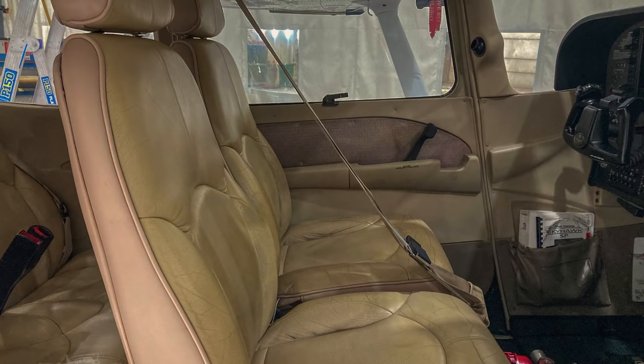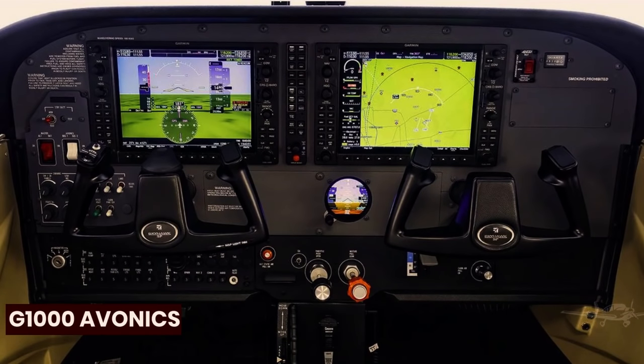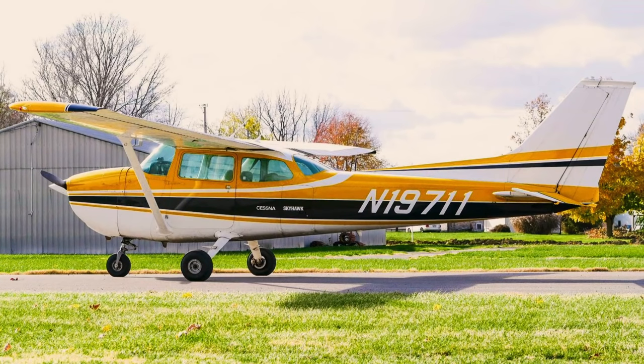Looking forward, control yokes can be seen with the Garmin G1000 NXI avionics, which comes standard with the GFC 700 dual-digital autopilots. With the G1000 avionics, there are maps, charts, traffic, terrain, weather, and a lot more, and for an entry-level airplane, that's a lot of capability.